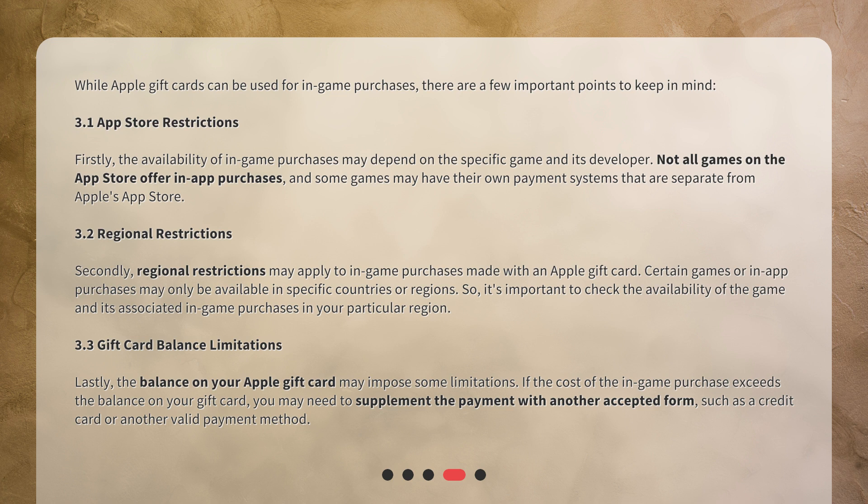Secondly, regional restrictions may apply to in-game purchases made with an Apple gift card. Certain games or in-app purchases may only be available in specific countries or regions, so it's important to check the availability of the game and its associated in-game purchases in your particular region.